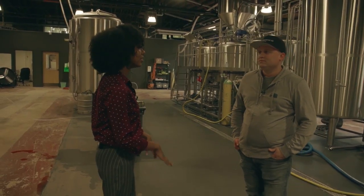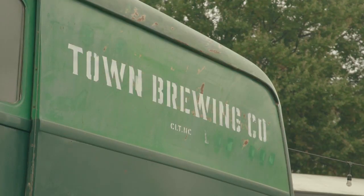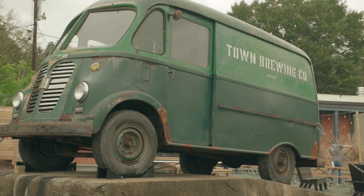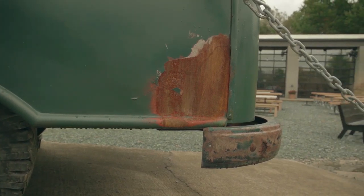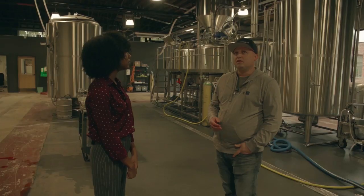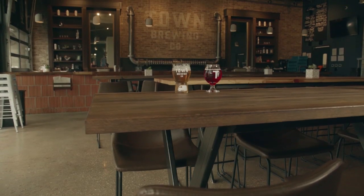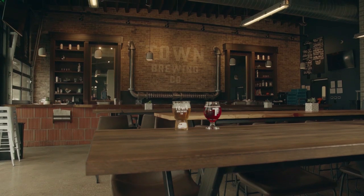Why did you choose this location? Wesley Heights and the Freemore West area has been just exploding in the last few years. The community's great. Just love seeing all the development going on over here and we really want to be a part of that. Head to the Wesley Heights neighborhood in West Charlotte and you'll find Town Brewing Company. They're open every day of the week except for Tuesday.